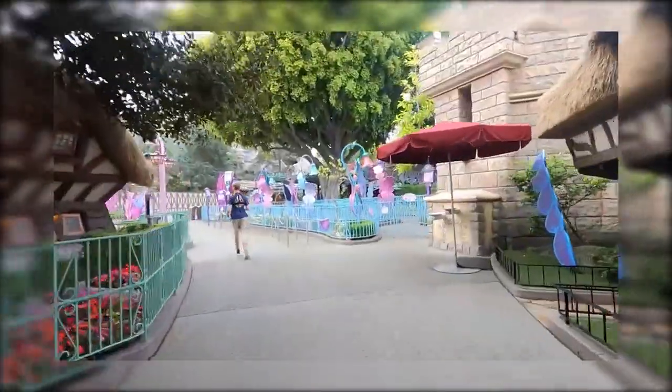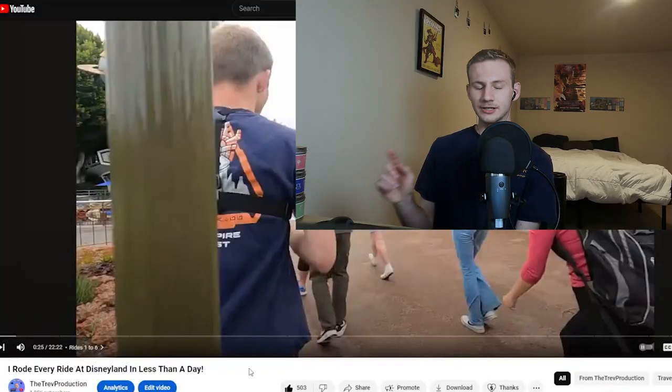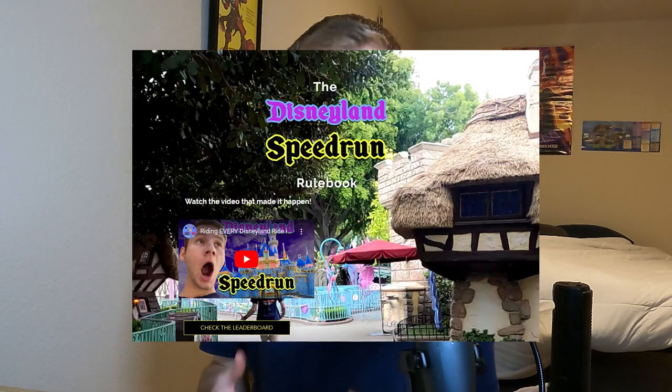Yes, it's a walk-on. Dude, this is perfect. This is actually so perfect. If you haven't seen it yet, you can click here to watch it. This video is going to be an analysis of the strategy I used when riding every ride. If you want to attempt a Disneyland speedrun, this video is going to be very valuable for you. Here is the edited-down livestream of my reaction to my Disneyland speedrun. Enjoy!